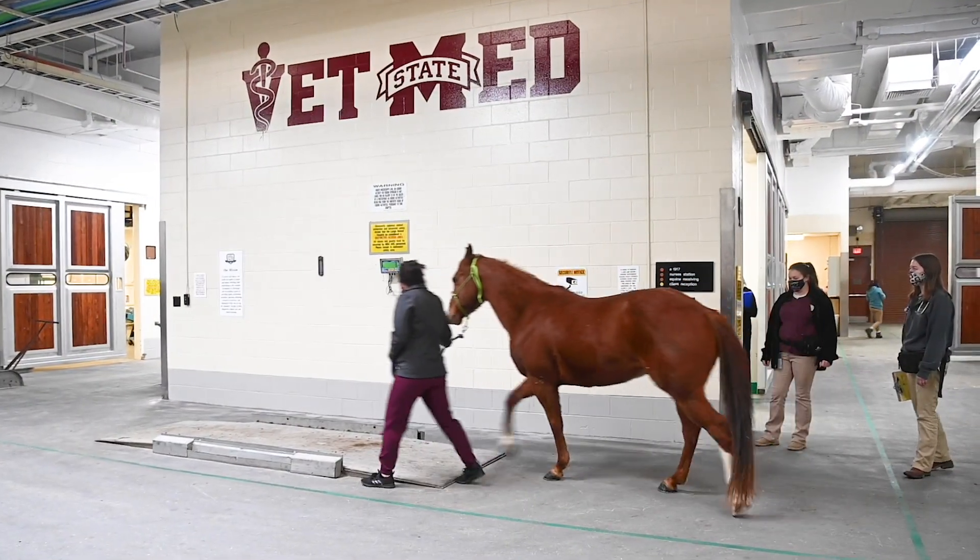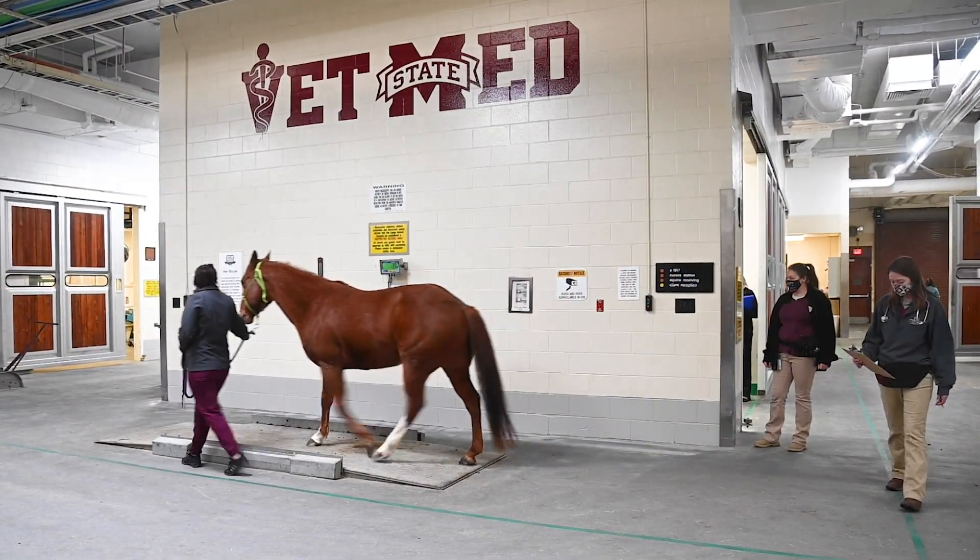For this segment of the tour, I'll be showing you guys around the large animal corridor. In our large animal corridor is our equine and food animal services.